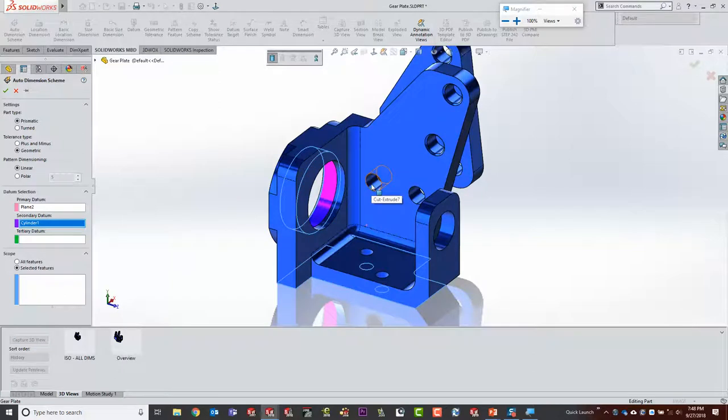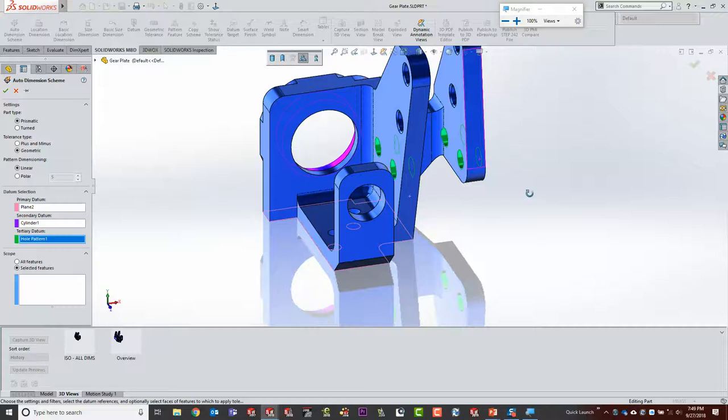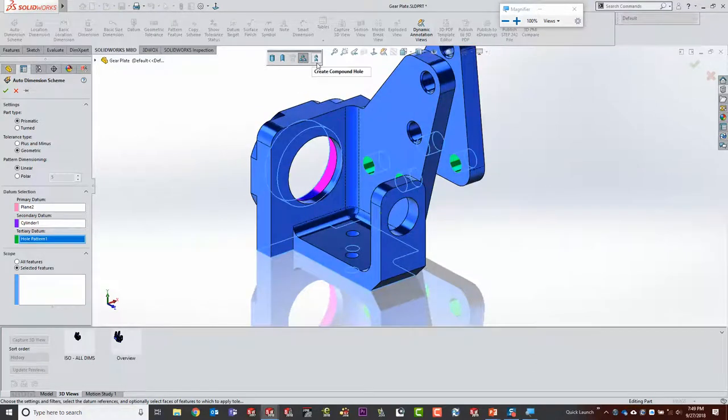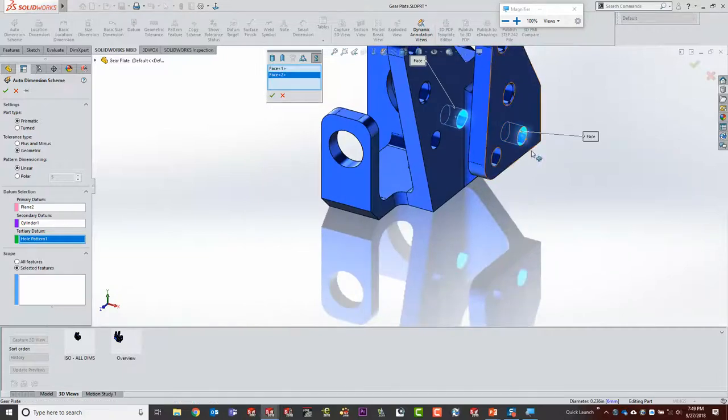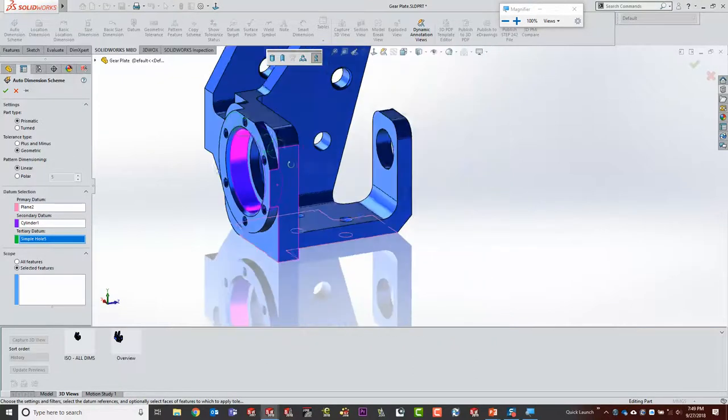The third datum is actually one of the holes that takes a gear set through it. The key is understanding how DimXpert works. When I click a hole for the tertiary datum, a button pops up giving me choices — it found four holes it believes form a pattern automatically, but that's not how I want it dealt with. I have a hole going through two different faces, so I want a compound hole — one that highlights two different cylindrical faces based on one element. Understanding selection tools: cylinder, round face, pattern, or compound hole broaching multiple faces is really the key.